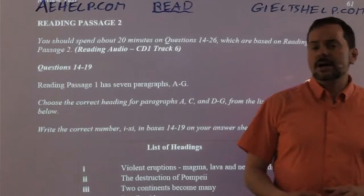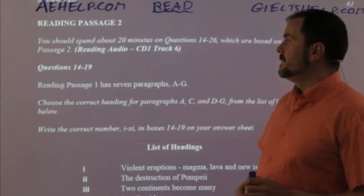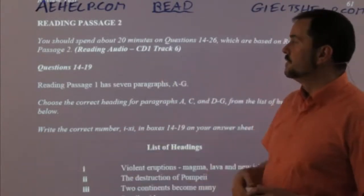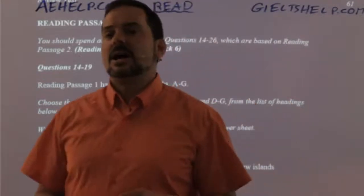This right now is reading passage two and it's coming from our first exam. If you want to hear the audio for this reading and you have access to our premium package, it's CD one, track six. It's good to practice that.